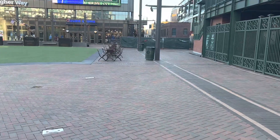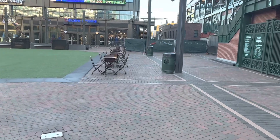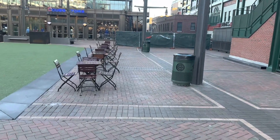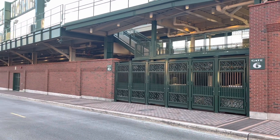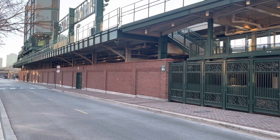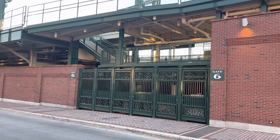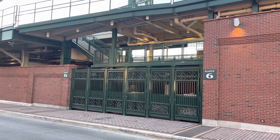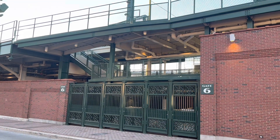Heading over to the north end of Wrigley Field, which is over by Waveland Avenue towards the outfield. Standing on Waveland Avenue now and looking at the north side of Wrigley Field. On the other side of this wall here are the bleacher sections. Back during the Bears' playing days, the north end zone would have been on the other side of this gate and fence and wall here.